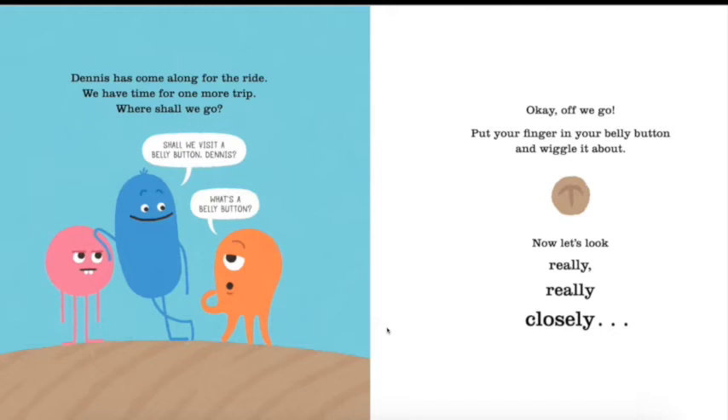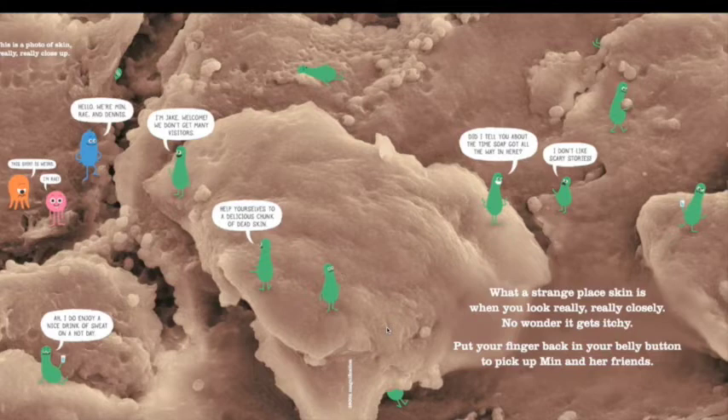Dennis has come along for the ride! We have time for one more trip. Where shall we go? Shall we visit a belly button? 'What's a belly button?' Okay, up we go! Put your finger in your belly button and wiggle it about. Now let's take a really really close look. This is a photo of skin — what a strange place skin is when you look really closely! No wonder it gets itchy. This is what your skin looks like.